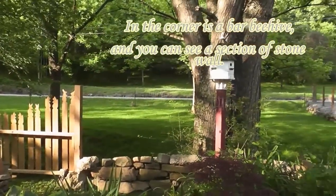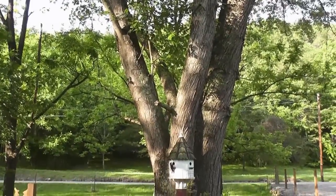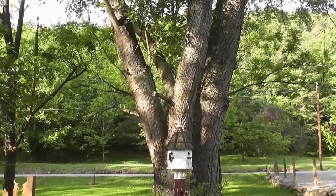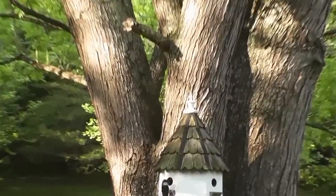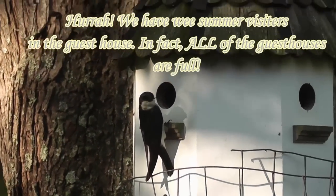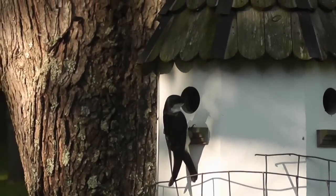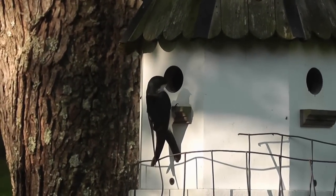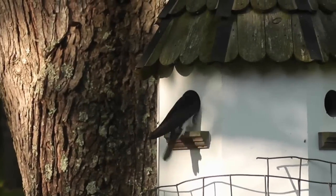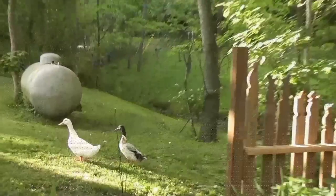Now here we have a little visitor — actually this is one of our guests. We have over 10 birdhouses and every one of them is filled this year. It's just wonderful to watch. Look at this sweet little bird — you get to watch it all day long going back and forth, flitting from branch to branch to feed the little babies.